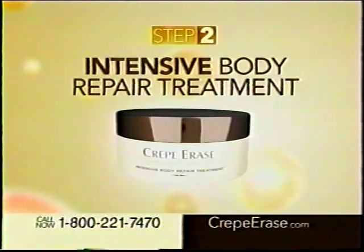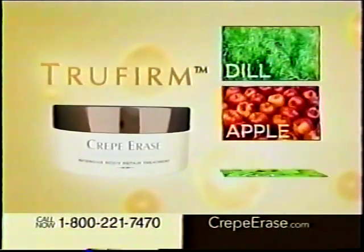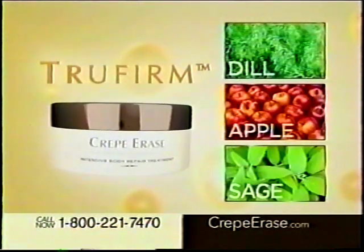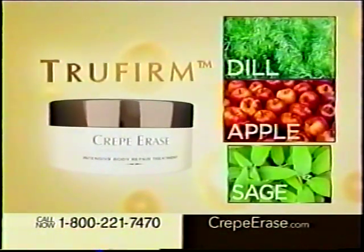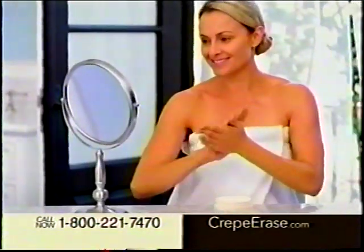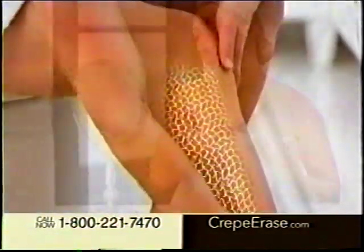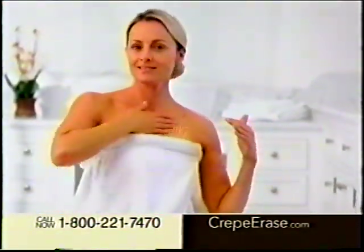The intensive body repair treatment with our exclusive True Firm. This breakthrough in skin care science is a botanical complex of powerful phytonutrients from dill, apple, and sage. Crepe Erase with True Firm is scientifically shown to improve your skin's natural elasticity and help support and reinforce your skin's own netting, giving it that youthful-looking snapback.